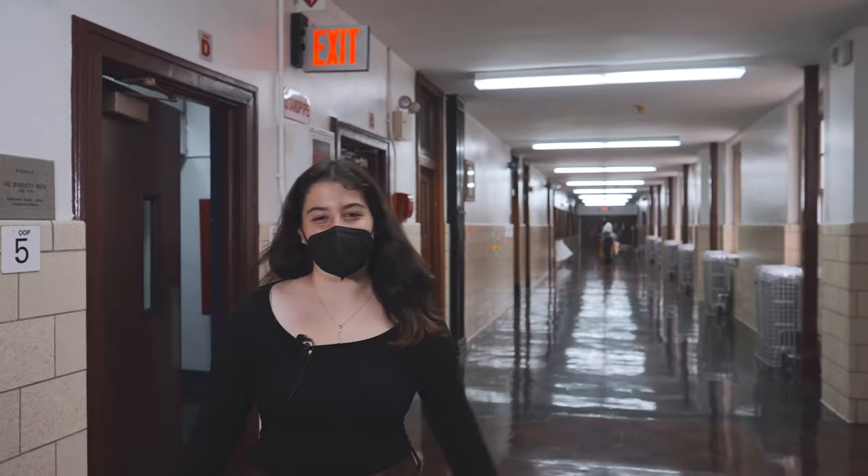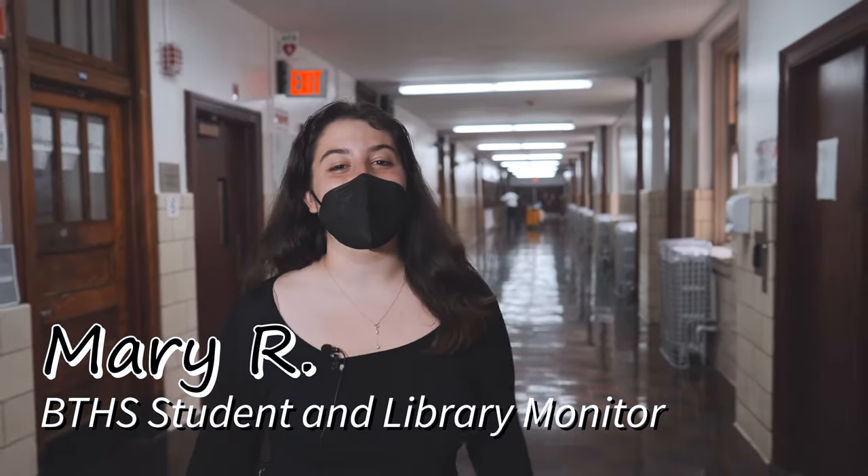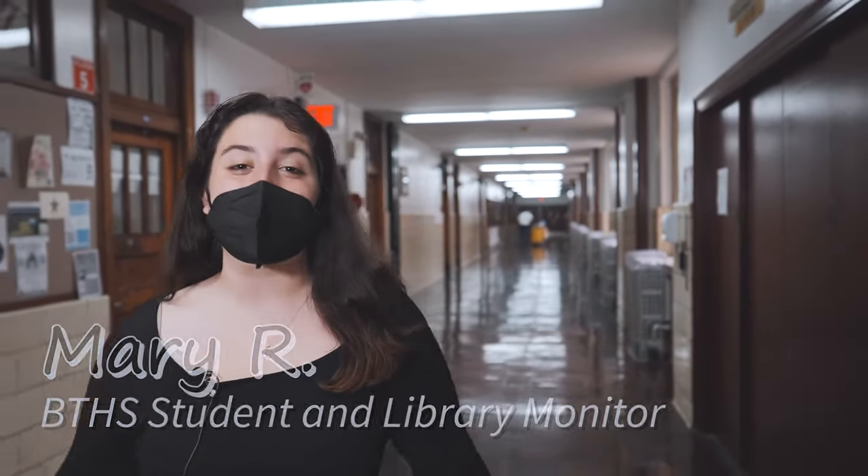In a bustling, complicated school like Brooklyn Tech, the library prides itself in being a hub, heart, and a welcoming space for the entire community. Here in the Brooklyn Tech Library, students can play games, get some homework done, chat, or just relax. Welcome to the Brooklyn Tech Library.